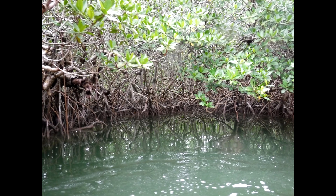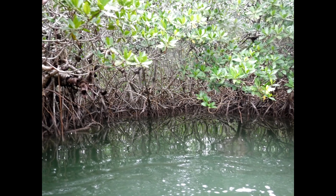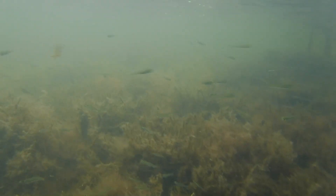See these root systems? They hold up the tree even when the wet, muddy ground around them moves and shifts. Now let's look below the waterline. Look at how small fish use the mangrove roots as shelter from larger predators. Mangroves help create an entire ecosystem both above and below the water.